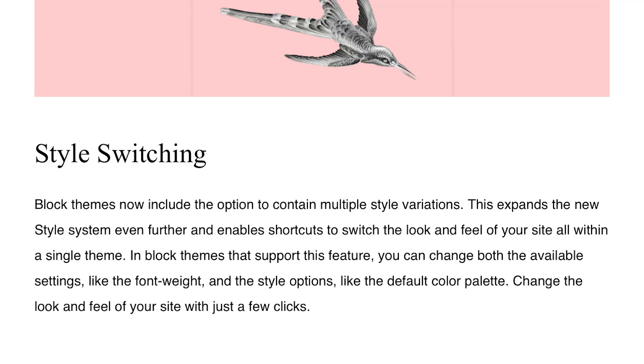Now for the theme developers, style switching is one of the biggest benefits of this update. Theme developers can create a bunch of different styles — changing around the text color, background color, the fonts, things of that nature — and the user can select from different options. The benefit for them is that they get the benefit of changing the styling of the page or post without having to use any CSS.